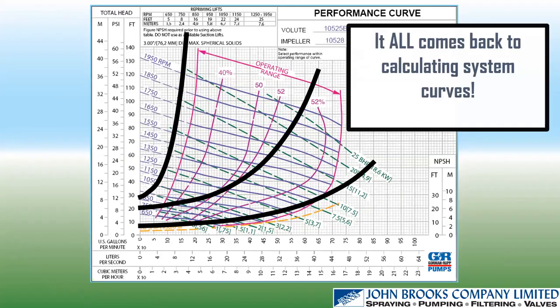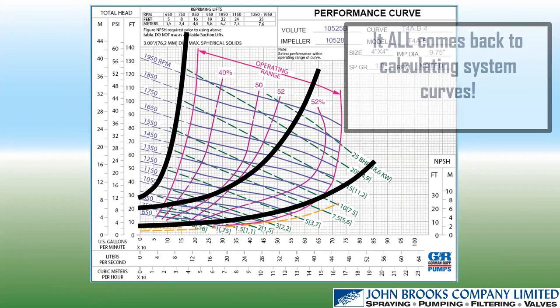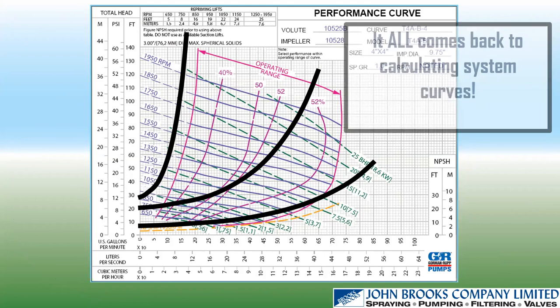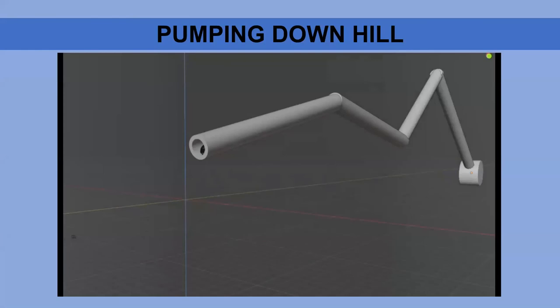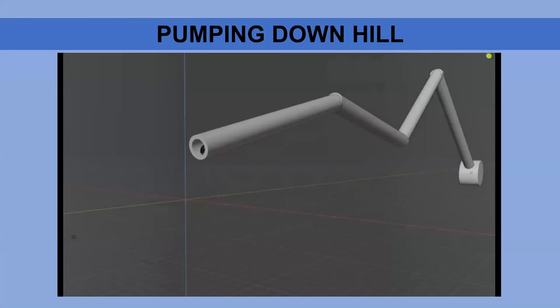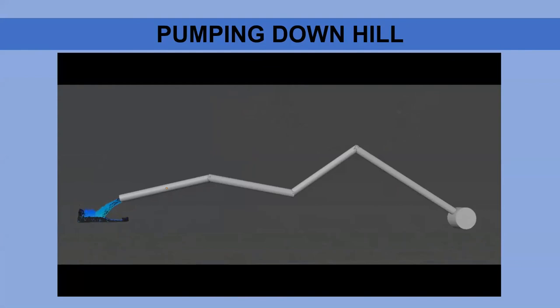Our next webinar is about 'Pumping Downhill — Unpredictable Monster,' which covers undulating discharge systems where we have to figure out static and friction components, getting into some real tough issues. We'll go through this with some computational fluid dynamics in two weeks.